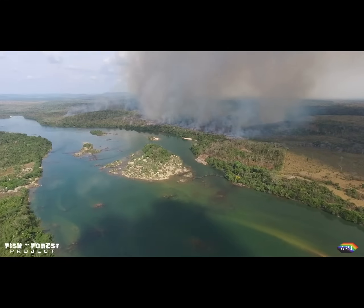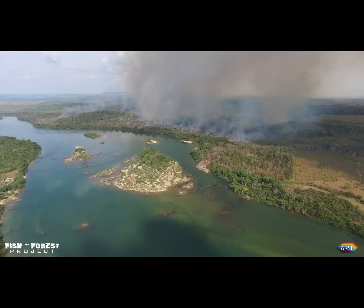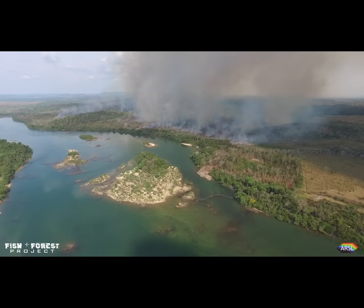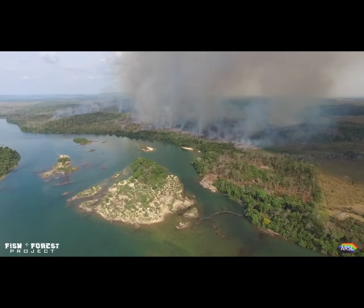But, like many wild places, all is not well here. The headwaters of the Xingu are threatened by industrial agriculture, logging, and illegal gold miners, destroying the forest and clouding the pristine headwaters with their runoff.